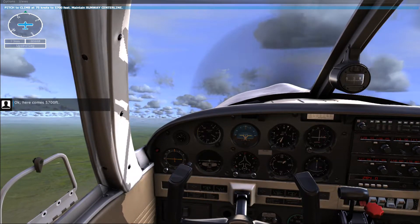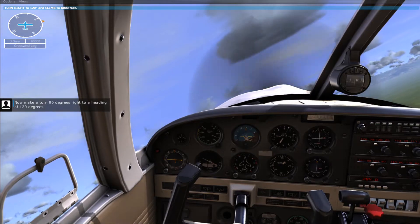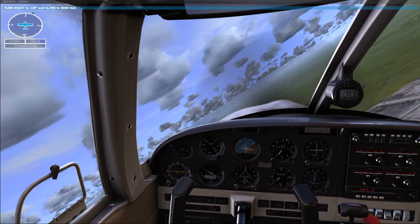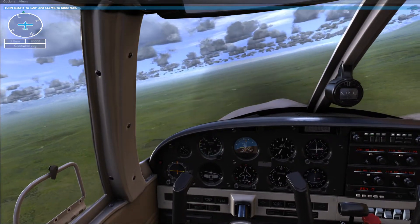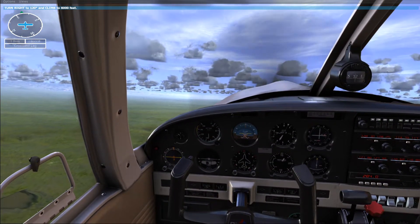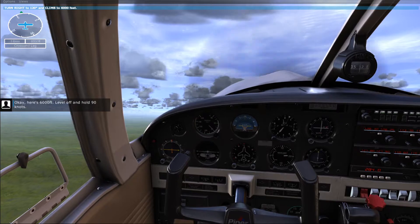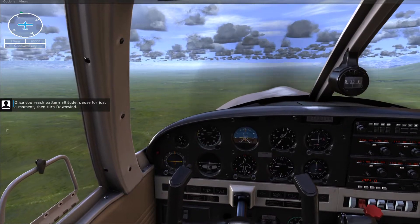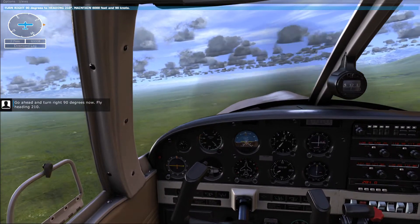Here comes 5,700 feet. Now make a turn 90 degrees right to a heading of 120 degrees. Good. Keep climbing to 6,000 feet. Here's 6,000 feet. Level off and hold 90 knots. Once you reach pattern altitude, pause for just a moment, then turn downwind. Go ahead and turn right 90 degrees now. Fly heading 210.